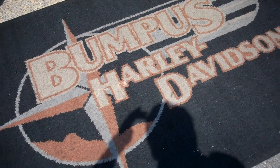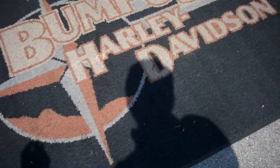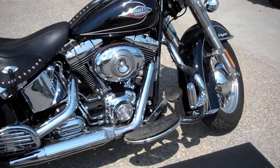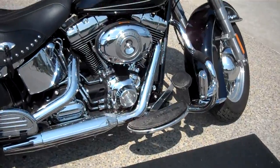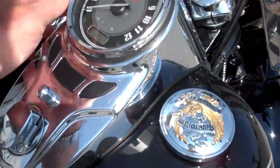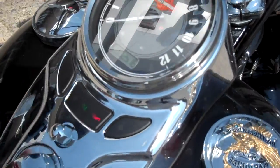Hey, this is Greg Koepke, internet motorcycle sales done at Bumpus in Murfreesboro, Tennessee. What we have here is a 2011 Vivid Black Heritage Classic. Did a lot of very nice things to the motorcycle. Only has 2,516 miles on it.